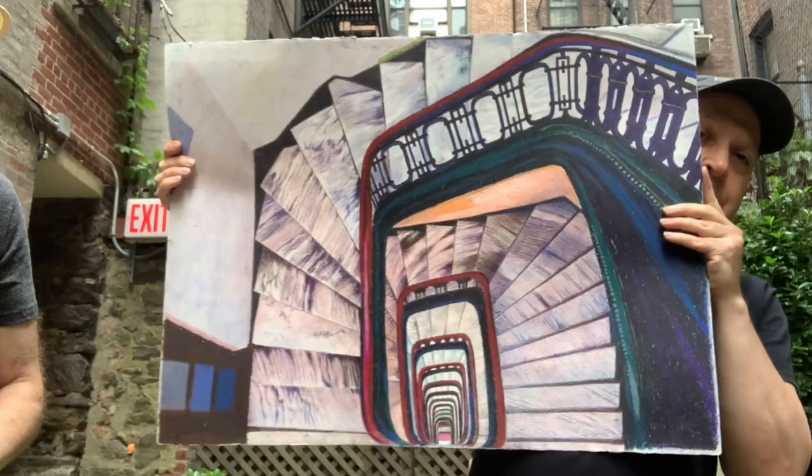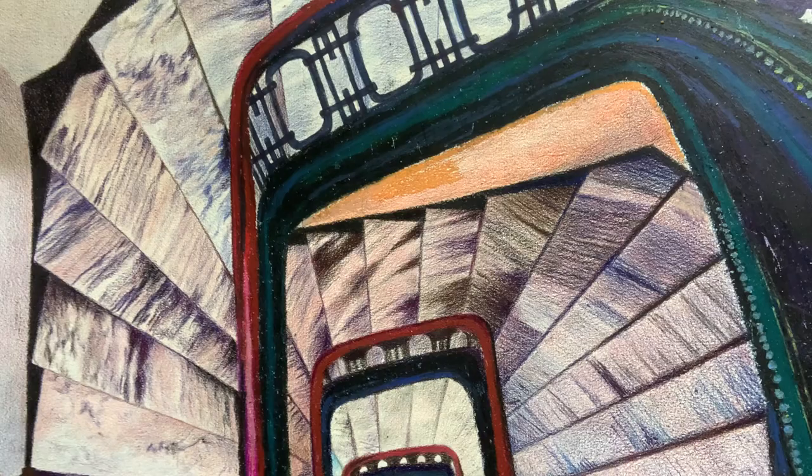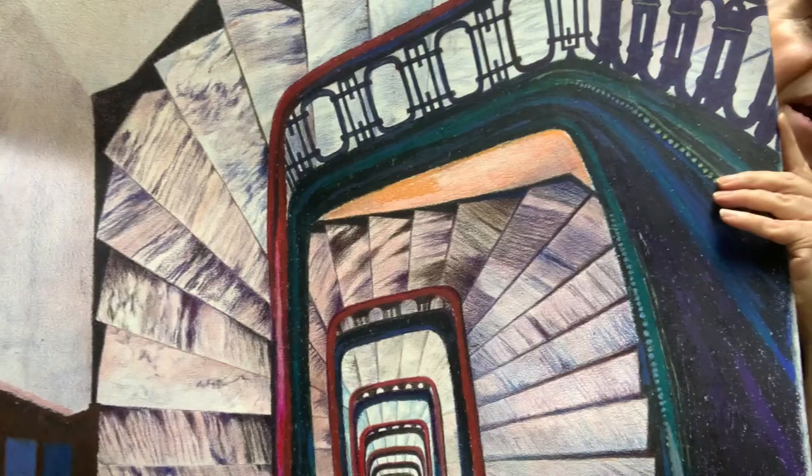Unbelievable. What a staircase. Nice vertigo — there's so much depth. See the marble — the floors are all marble. The depth is incredible. When you look down it really is like an abstract, beautiful image.